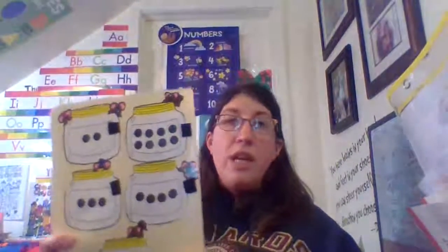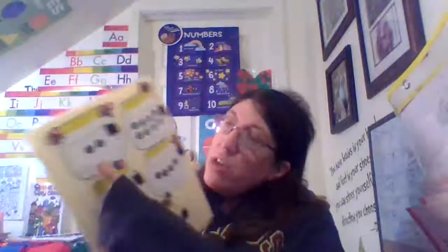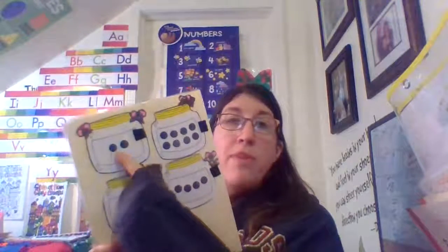Hi guys, today we're going to count. Let's start with this one. Count with me.